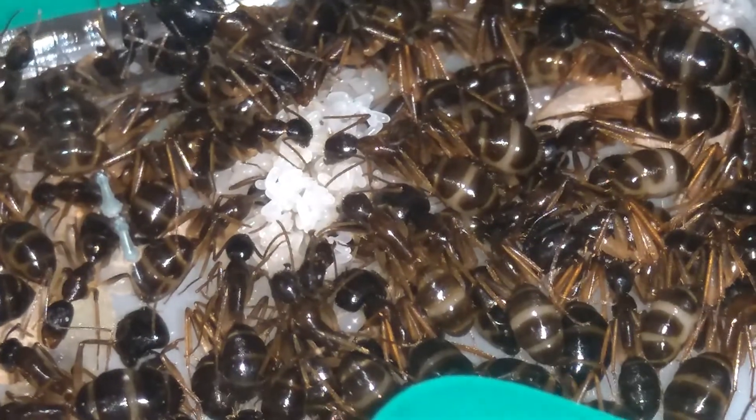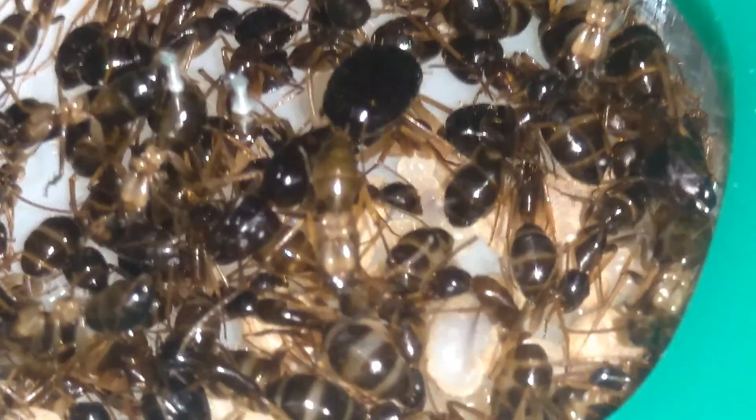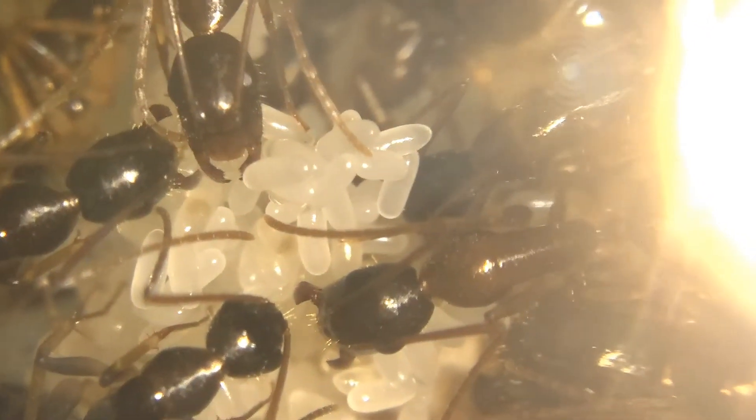All this food goes either into the hungry larvae, or into the queen, which pumps out eggs in return. These eggs are then added into the already massive egg pile, which must contain thousands of baby ants by now.